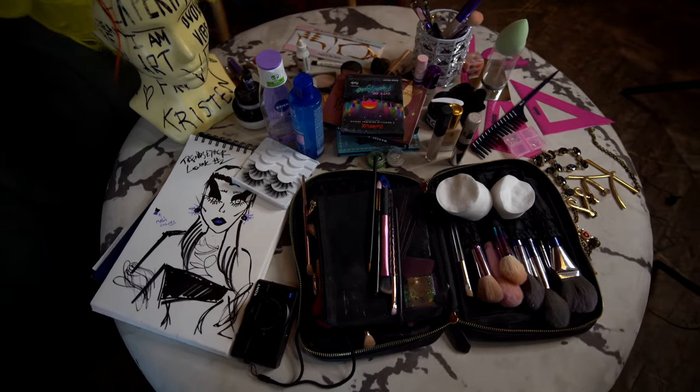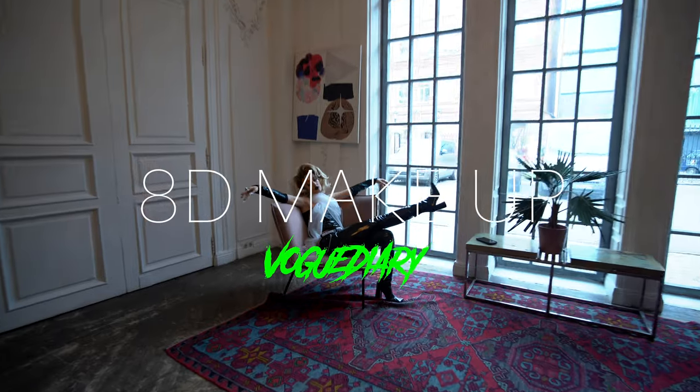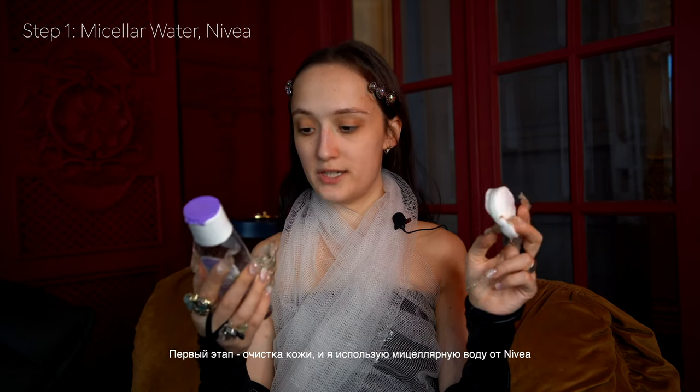Hey guys, this is Vogue Diary and today I will show you my creative makeup inspired by trendsetters. I will do the makeup in my own creative way — check it out and get inspired. The first part is to clear my skin, so I'll use micellar water by Nivea. I feel like the latest makeup trends are to look without makeup.